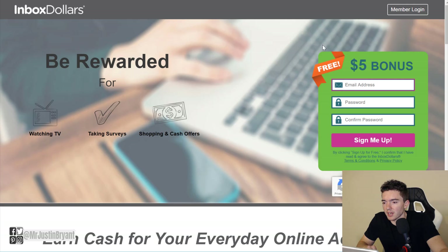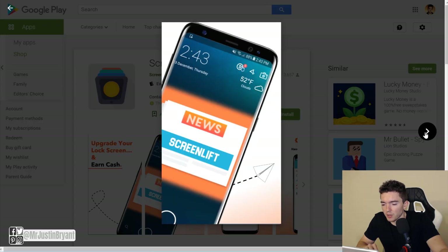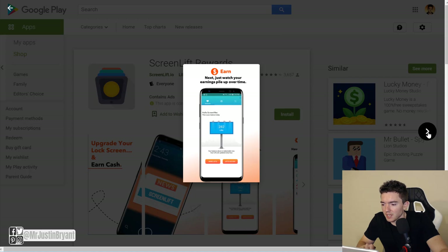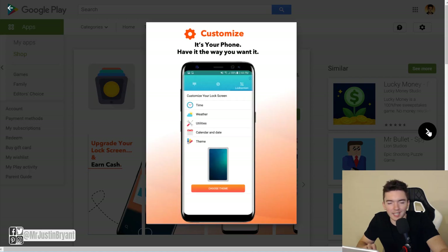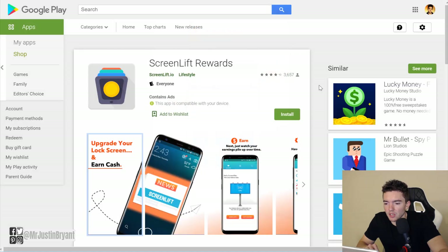Next is Screen Lift Rewards, which is one of the other lock screen ad reward apps that pays you via PayPal. Very similar to SlideJoy — they put a small ad on the front of your phone, but you still have your time, date, notifications — it's not going to mess with any of that. It's kind of like a second lock screen with a little ad, and then you can cash out via PayPal. It might make you another $10 a month or so.